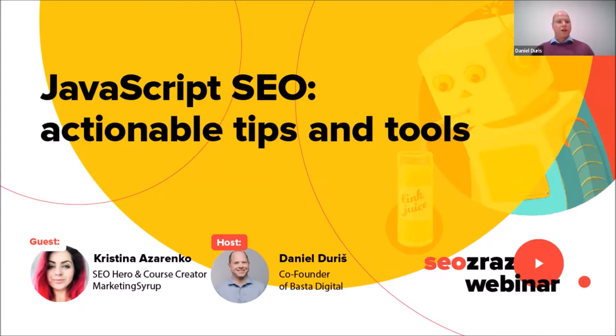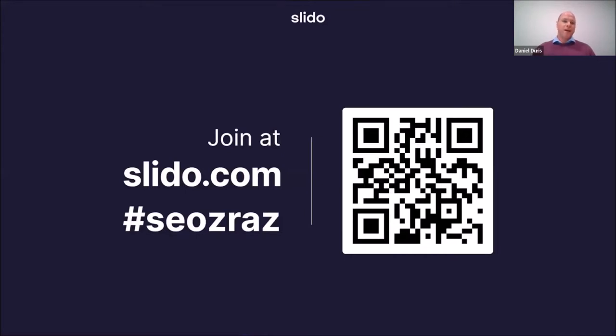Before we start the presentation, let's talk about how questions and answers work here. We have a tool called Slido — you can join at slido.com, just enter the event code SEOZAS or scan the QR code on screen. You can ask your questions during Kristina's presentation, and at the end when she concludes, we'll go over your questions and try to answer them all.